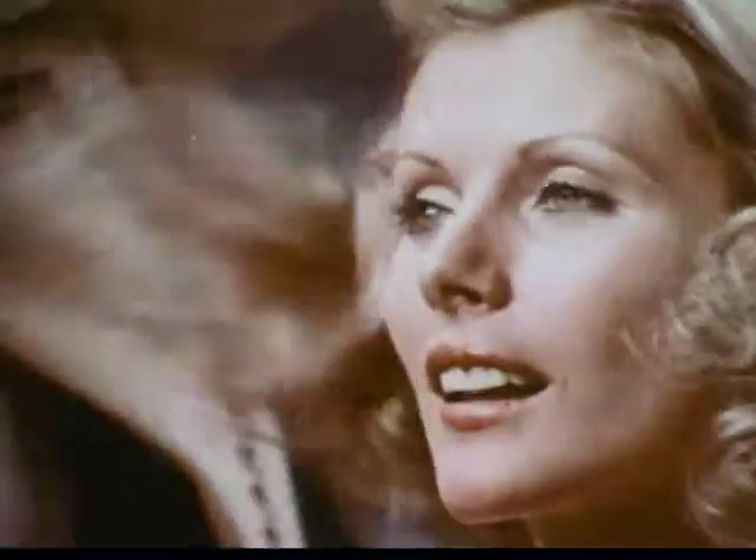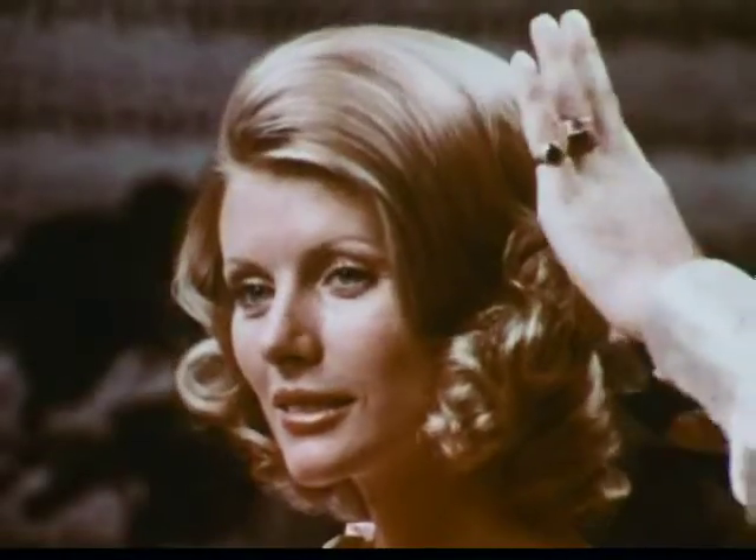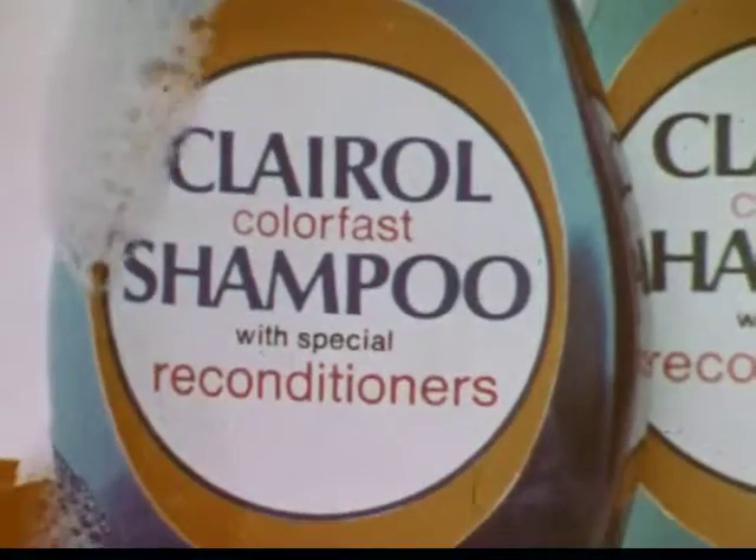It cleans and conditions, but it's not a harsh detergent, so it protects the color. We tried other shampoos, but Clairol Colorfast makes the hair supple and helps the color stay true. To help keep your color, change your shampoo.